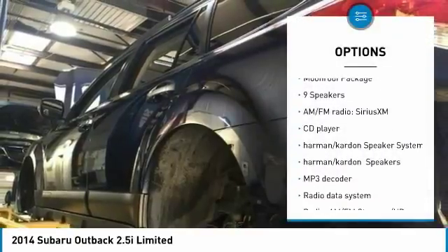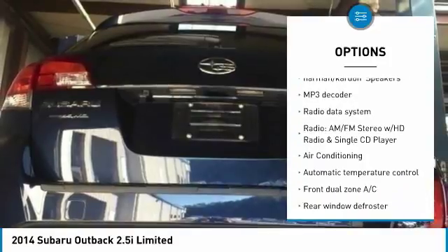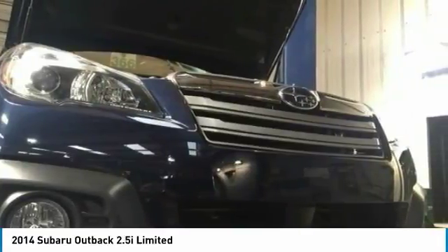Traction control, navigation system, dual airbags, air conditioning, power steering, four-wheel disc brakes, power windows, rear window defroster, electronic stability control, fog lights.